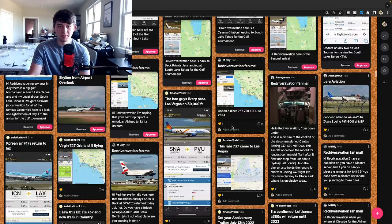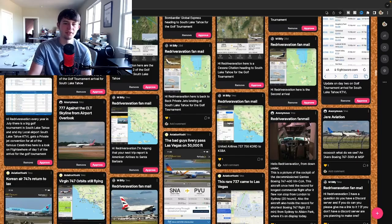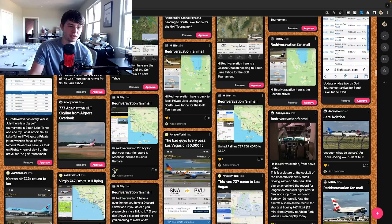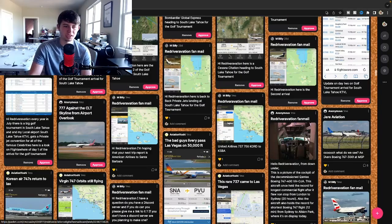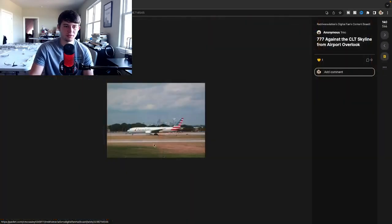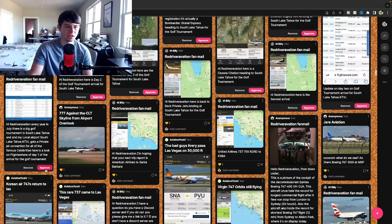United 737 over here from O'Hare to SBA - really cool to see that route. On the left we have a private jet landing in South Lake Tahoe for the golf tournament. Proceeding through here we have my next trip port American to Santa Barbara. I'd love to visit there - I'd probably fly into Los Angeles and travel up, or United might have a CRJ flight. Here's the American 777 over the skyline at Charlotte Douglas - really cool. I love their observation area at Charlotte, that's really nice.